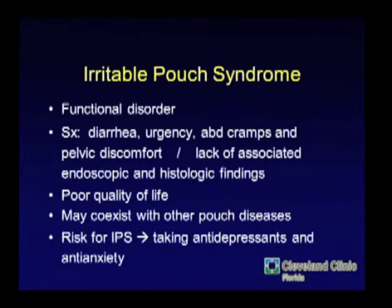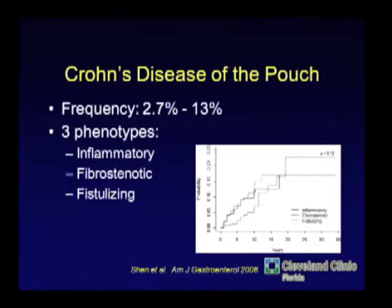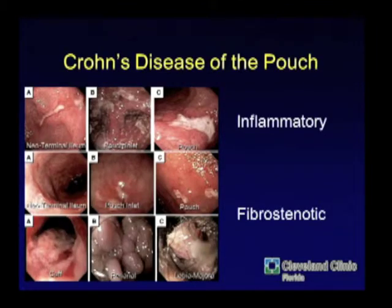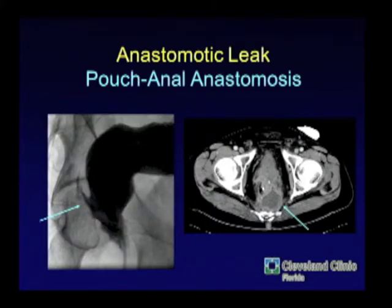The pouch itself can give functional problems. Bo Shen at Cleveland Clinic describes irritable pouch syndrome, where patients have symptoms like pouchitis but biopsies show the pouch isn't terribly inflamed — similar to irritable bowel syndrome. Crohn's disease remains the key concern. Patients who get inflammatory, fibrostenotic, or fistulizing Crohn's are all at risk for losing the pouch. The inflammatory changes tend to affect the efferent limb, fibrostenotic the afferent limb and cuff, and fistulizing tends to occur in younger patients.